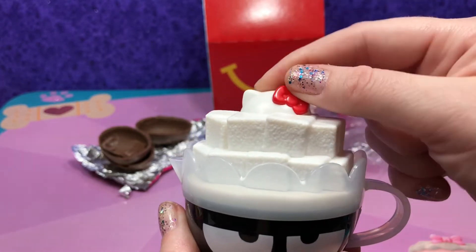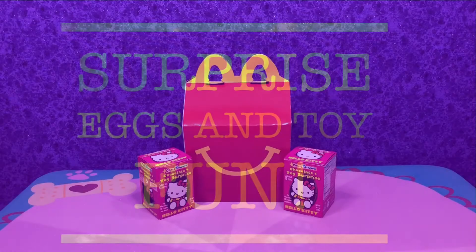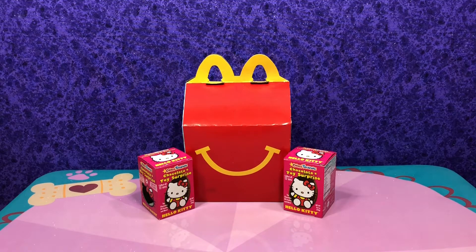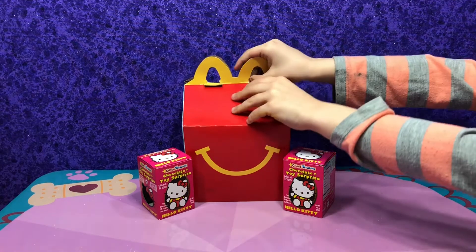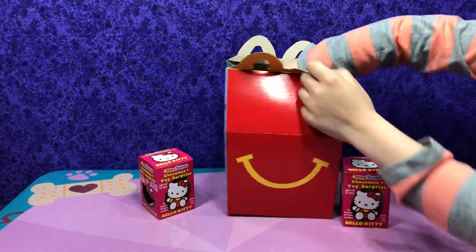Hello Kitty says surprise! Hi everyone, it's Maya and Mia from Surprise Eggs Enjoy Fun! And today we are gonna open three Hello Kitty things: one Hello Kitty toy from McDonald's and two Hello Kitty Choco Surprise chocolate eggs.